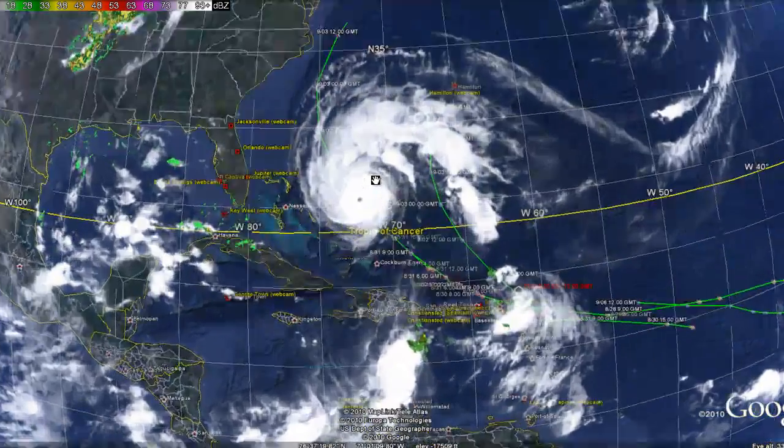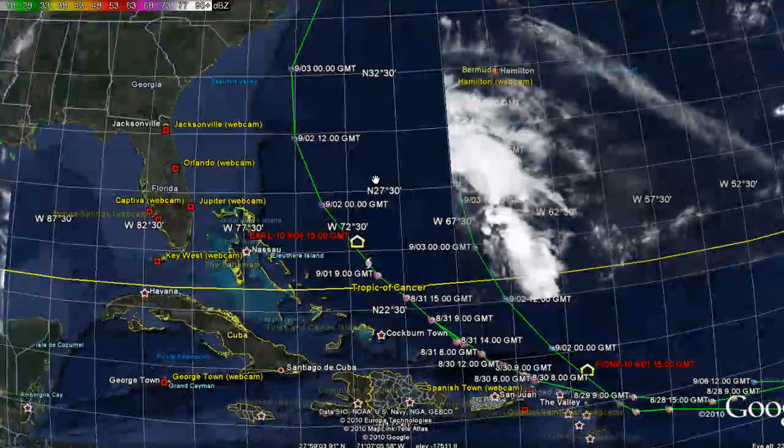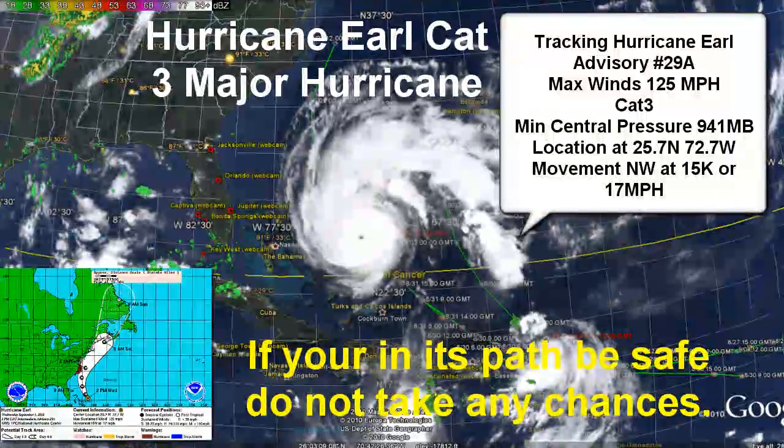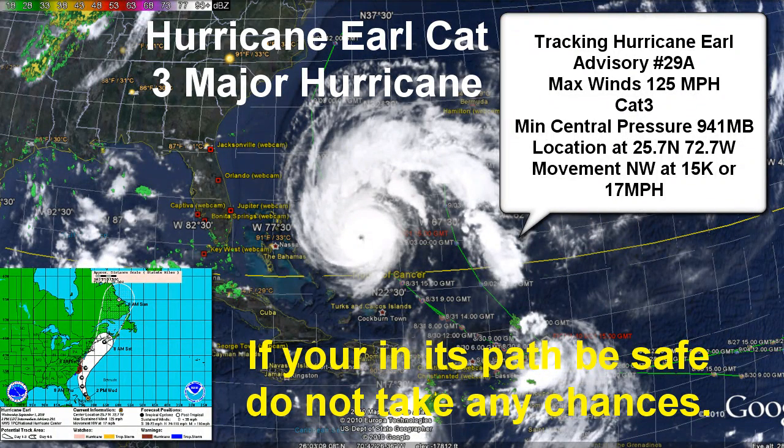Hurricane Earl is still a large hurricane and continues to move really close to the United States. Hurricane Earl is a category three according to the National Hurricane Center — just yesterday it was a category four and lost a little bit of strength. This is advisory number 29 alpha, a 2 p.m. Eastern Daylight Time advisory, and the max sustained winds are 110 knots or 125 miles per hour.